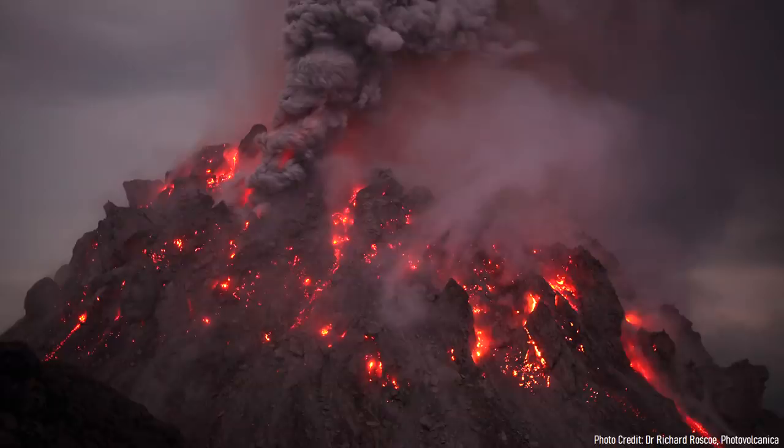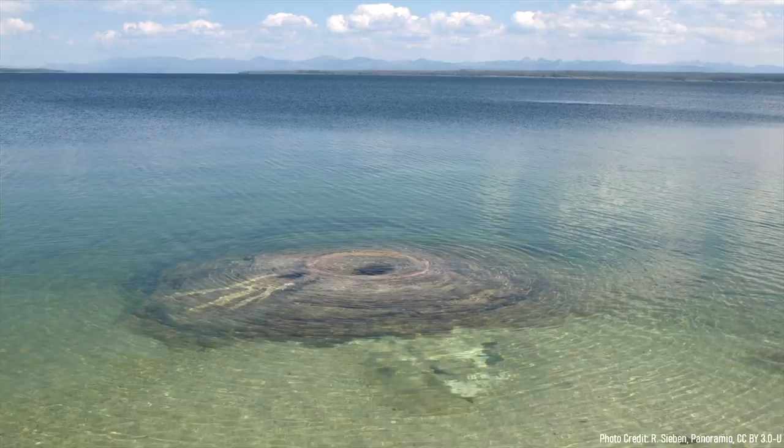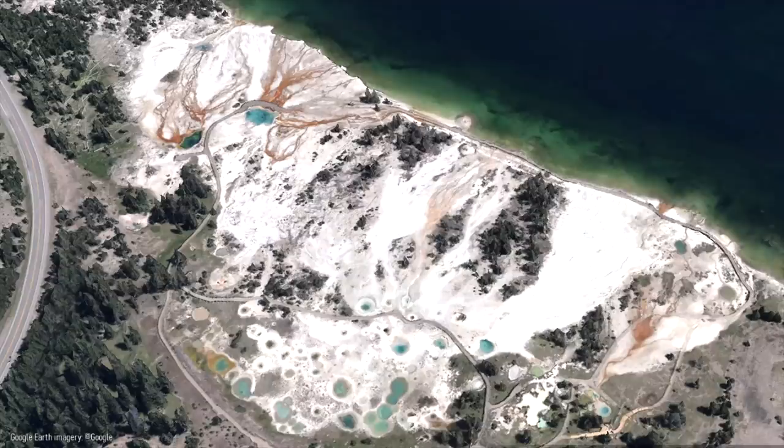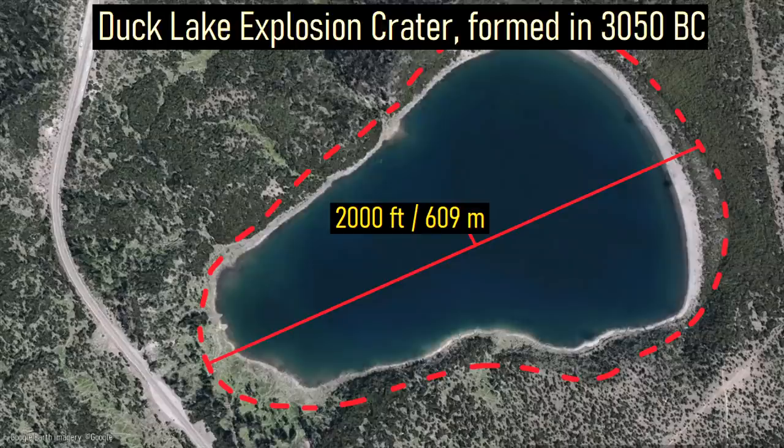After the massive eruption occurred, small volumes of viscous rhyolite lava erupted onto the lake floor. Today, this area contains numerous underwater geysers which often punch small holes in the overall icy lake in the winter. On its western shoreline, several active hot springs can be found, along with large hydrothermal explosion craters that formed in the last 10,000 years.